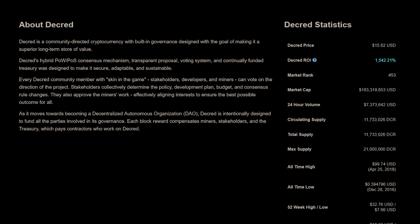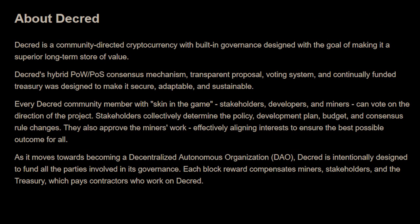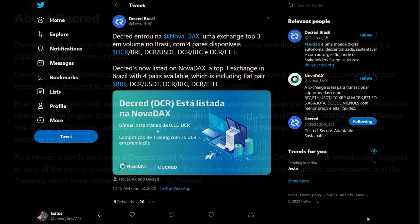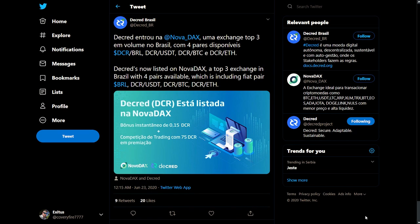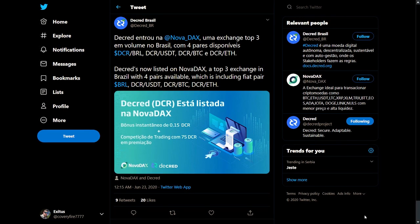Decred is no longer listed as a fork of Bitcoin on CoinMarketCap — a proper, community-approved description is now in place. Decred is now listed on Novodex, a top 3 exchange in Brazil, with 4 pairs available including Brazil's fiat currency, the Brazilian Real.